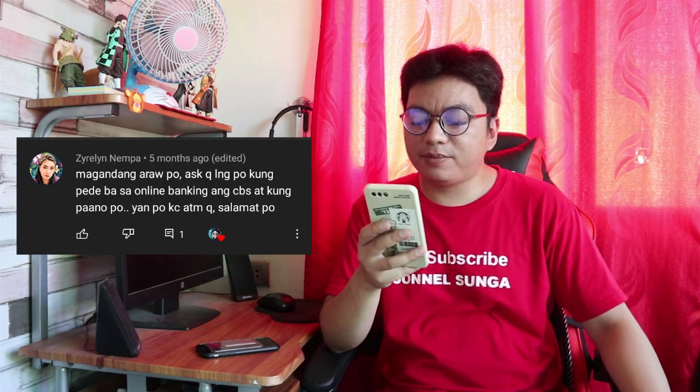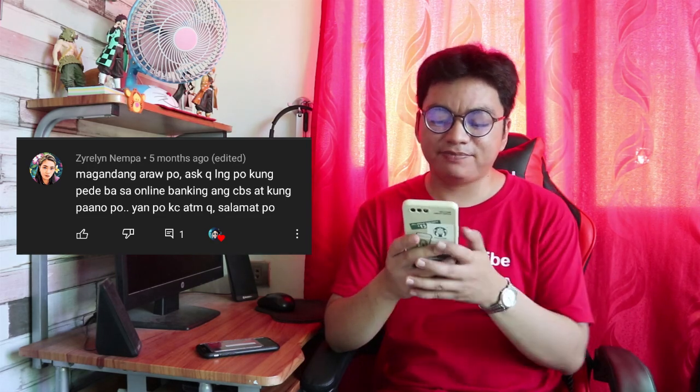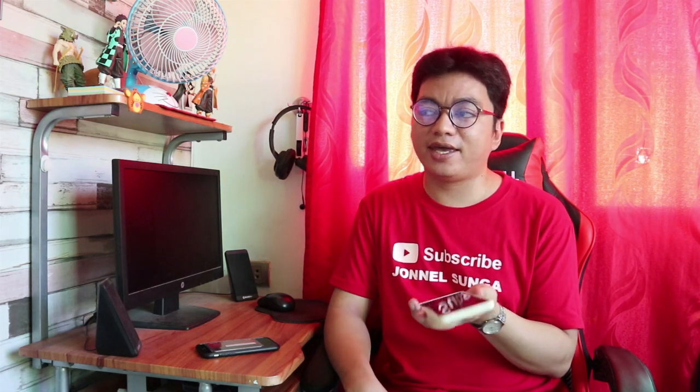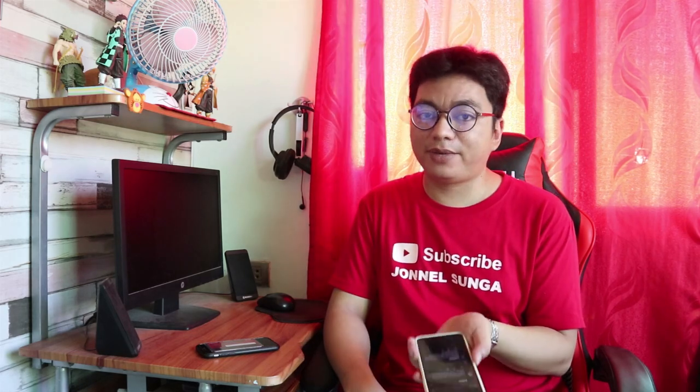Galing kay Zyrelin Nempa. Tanong niya: pwede ba ang CBS sa online banking at paano? Yes, pwede siya sa online transaction and online banking, as long as na-activate mo na yung online banking sa mismong ATM branch na pinaka-malapit sa inyo o kung saan ka nag-apply. Then i-download ang CBS app, and doon kayo mag-apply.